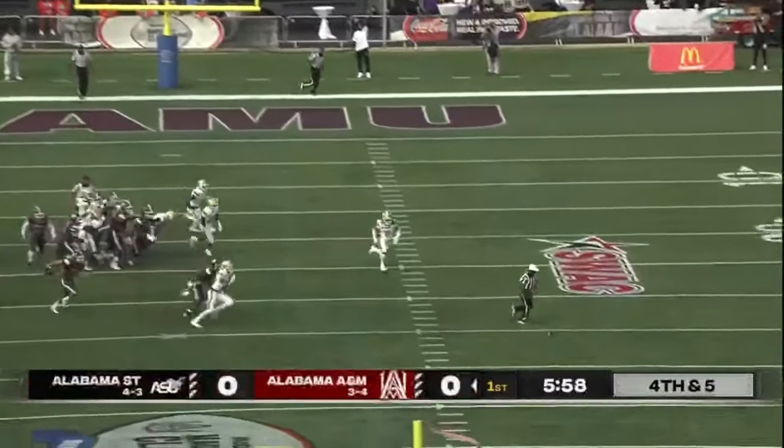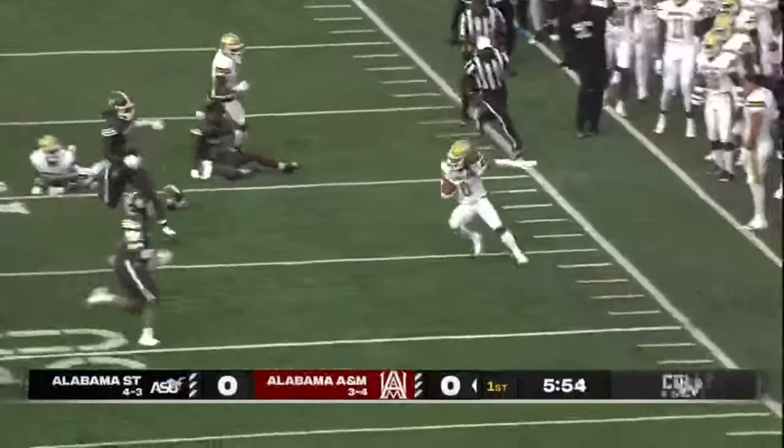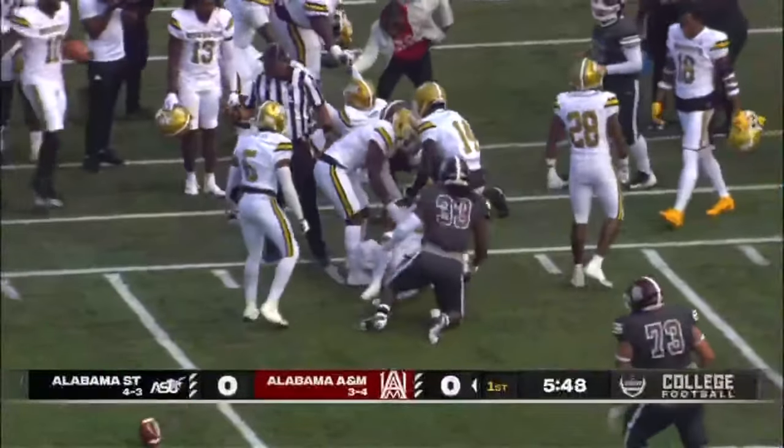It's blocked! Alabama State coming up with a huge special teams play. That's number zero, Santo Dunn.